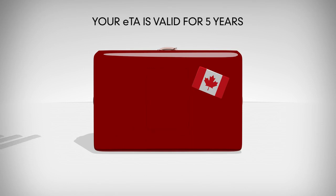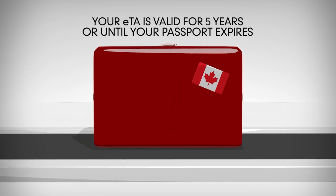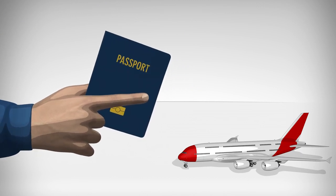Once approved, your ETA is valid for five years, or until your passport expires, whichever comes first. To ensure that you can board your flight to Canada, you will need to travel with the passport you use to apply for your ETA.